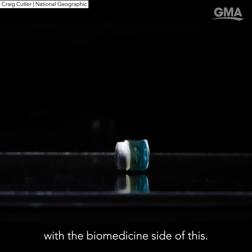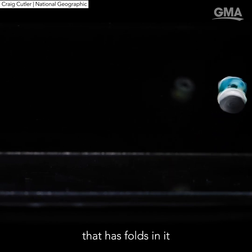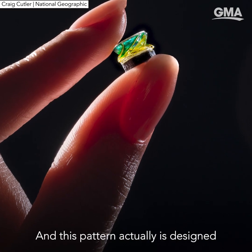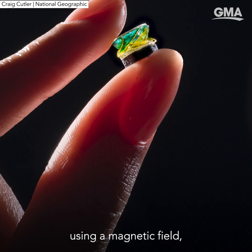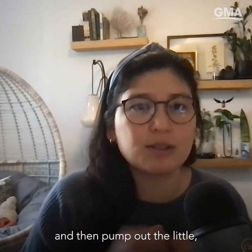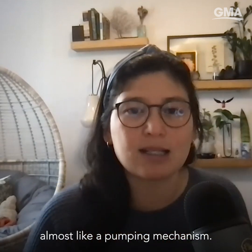I was really fascinated with the biomedicine side of this. It is a tiny cylinder that has folds in it that allows it to twist as it collapses or expands. This pattern is designed so that it could be moved throughout the body using a magnetic field, deliver medicine to a targeted spot in the body — it can collapse and then pump out the medicine, almost like an accordion pumping mechanism.